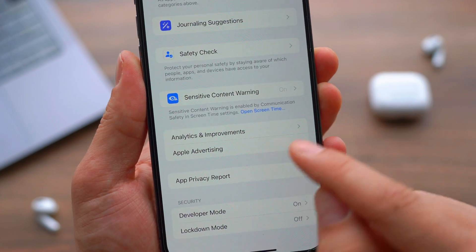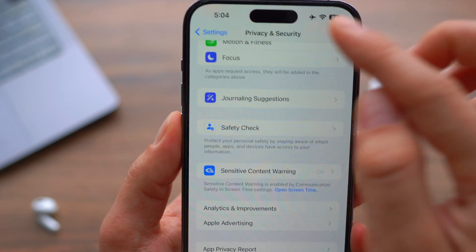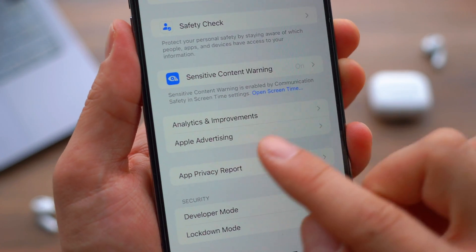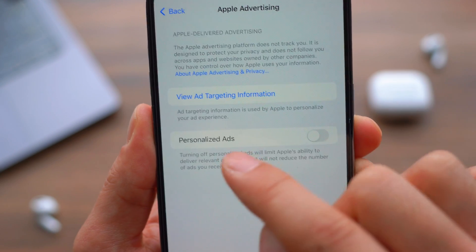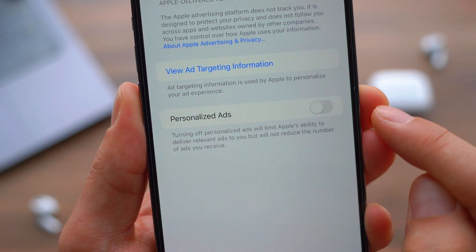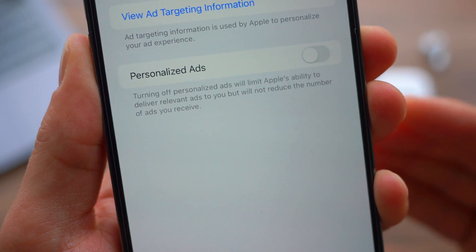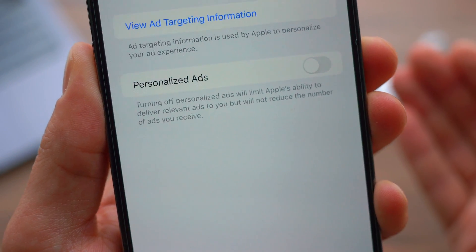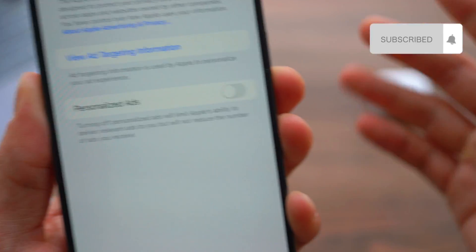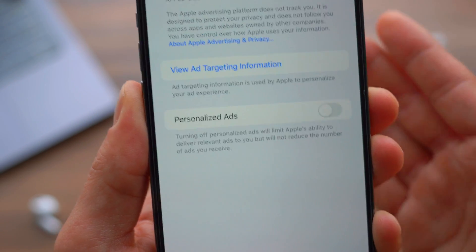Number five, something similar: turn off Personalized Ads. Go to Privacy and Security and scroll all the way down — it's right underneath Analytics and Improvement. Open it up and turn off Personalized Ads. If you read carefully, when you turn this off, it limits Apple's ability to track your activity and sell your data to advertisers to deliver targeted ads. So protect your privacy by turning this feature off.